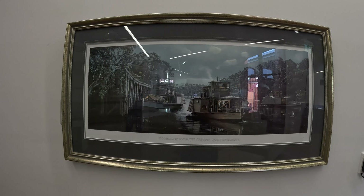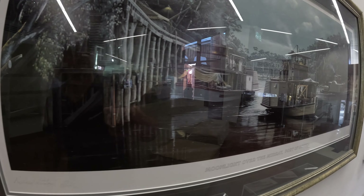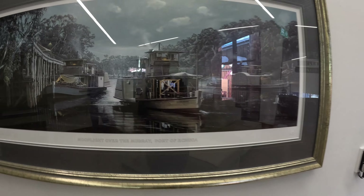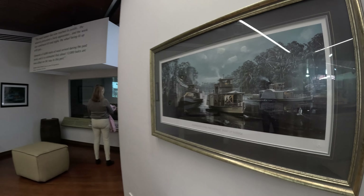Hey, I want to show you a picture - it's bloody beautiful. It's a pity the glass is reflecting but there we go - beautiful picture.